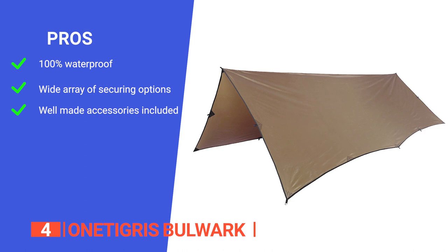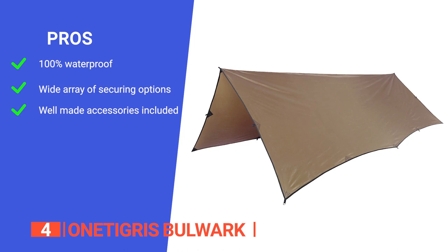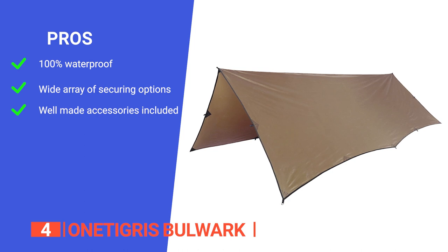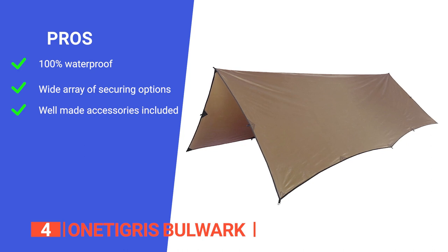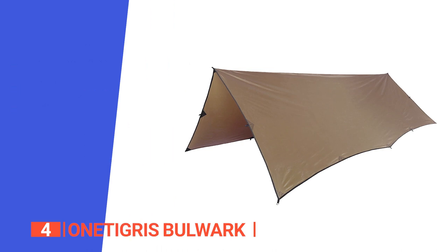Its pros are: it is made of 210T polyester taffeta with dual PU coating and heat-taped seams that make it fully waterproof and long-lasting even in winter storms. It has 19 reinforced webbing loops or grommets. It can be set up in different ways, making it perfect for various outdoor activities such as hammock camping, tent fly, ground sheet, and quick shelter. And it comes in a waterproof stuff sack with high-quality hexagonal aluminum pegs and six guylines with tensioners, well prepared for easy setup.